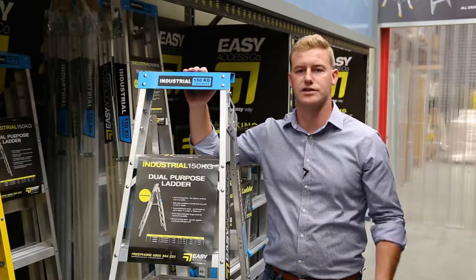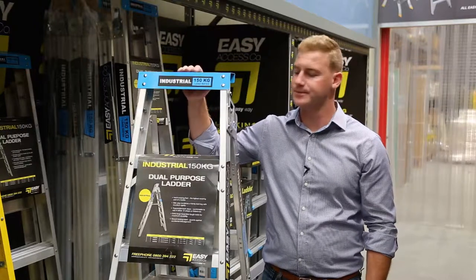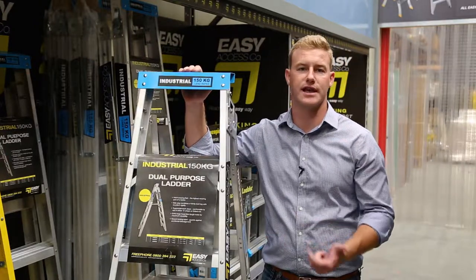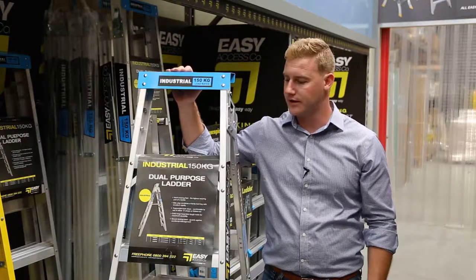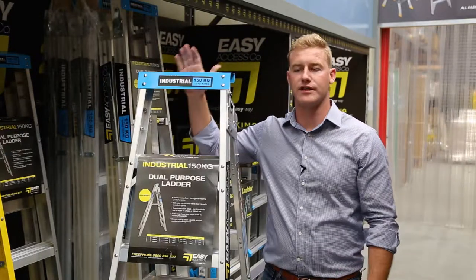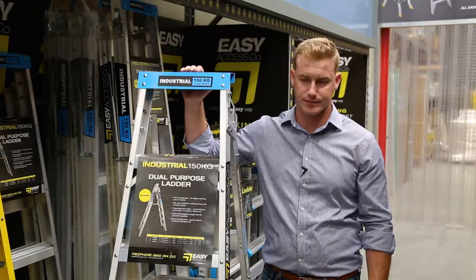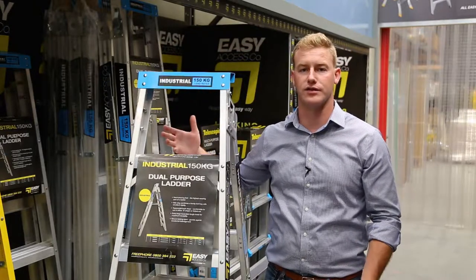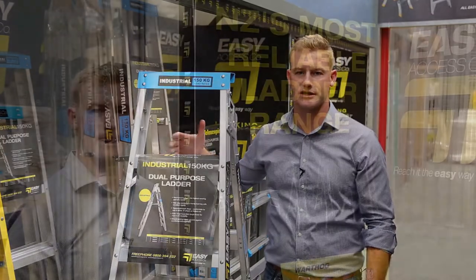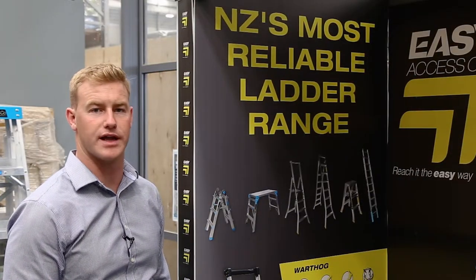Easy Access is a New Zealand owned and operated company, which means we're easy to deal with. It means you can get spare parts for all your ladders, scaffolding, and height access equipment if you ever lose or break parts. We have all that available and you get the guarantees that come with being a genuine New Zealand company. We also design our own ladders here in New Zealand, designed for New Zealand tradies and New Zealand construction sites. At Easy Access, we have New Zealand's most reliable range of ladders.